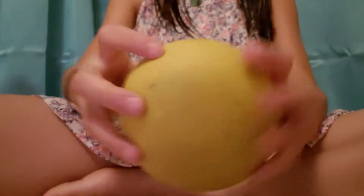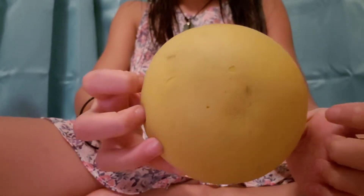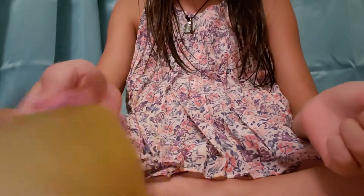Then I have this one — this is like my first or second squishy ever. I'm not sure. I didn't really know about squishies or slow rising foam back then. Sorry about the background noise again — the walls are really thin.